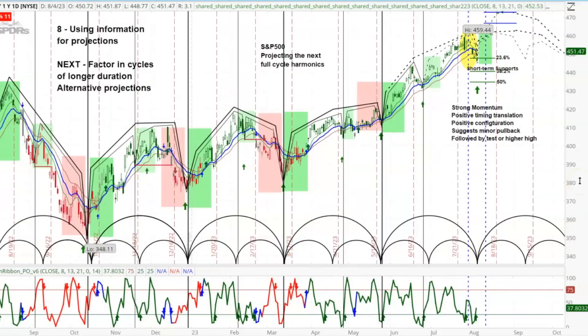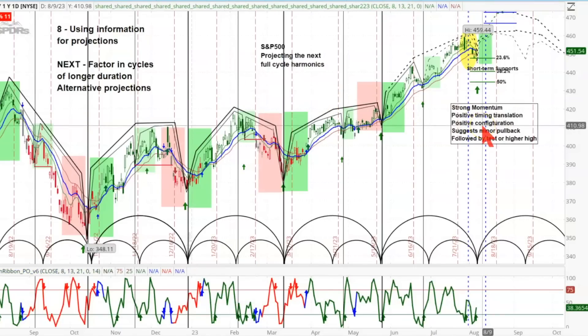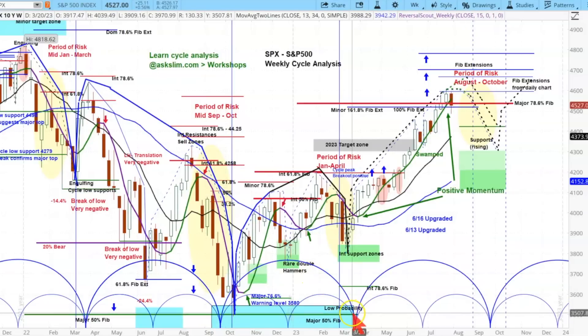I'm going to show you why I think that's going to happen in a couple of minutes as I move further into this analysis. Next, I want to factor in cycles of longer duration to get the alternative projections. I'm going to leave this chart for just a moment and move over to the chart of the SPY on the weekly. So we're going to come back to this in just a moment — switching over to the weekly SPX analysis right here.